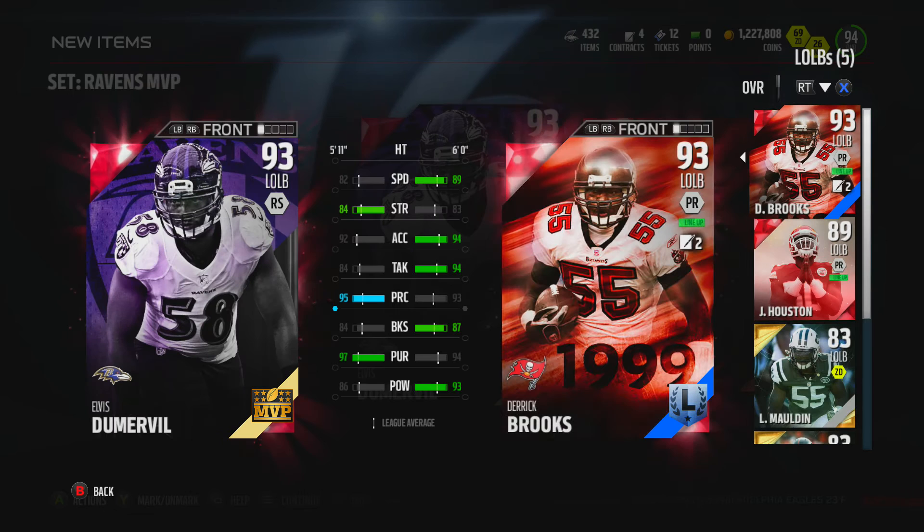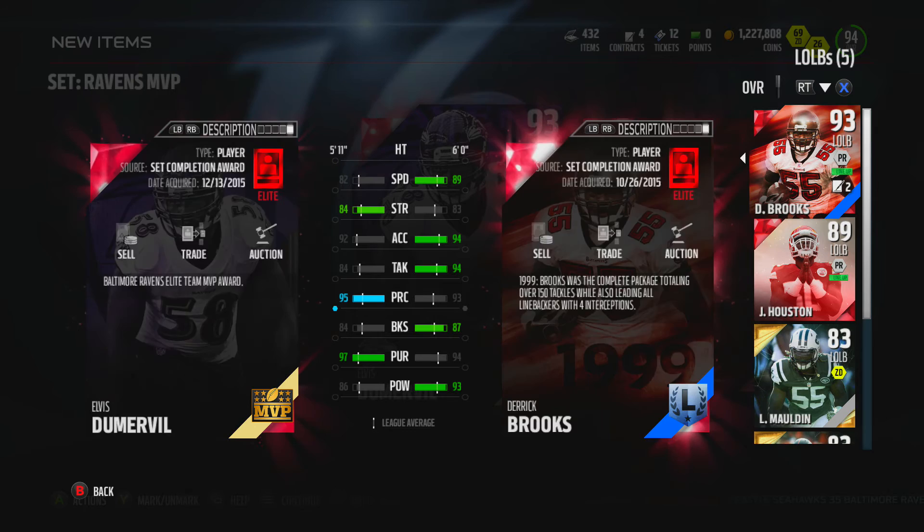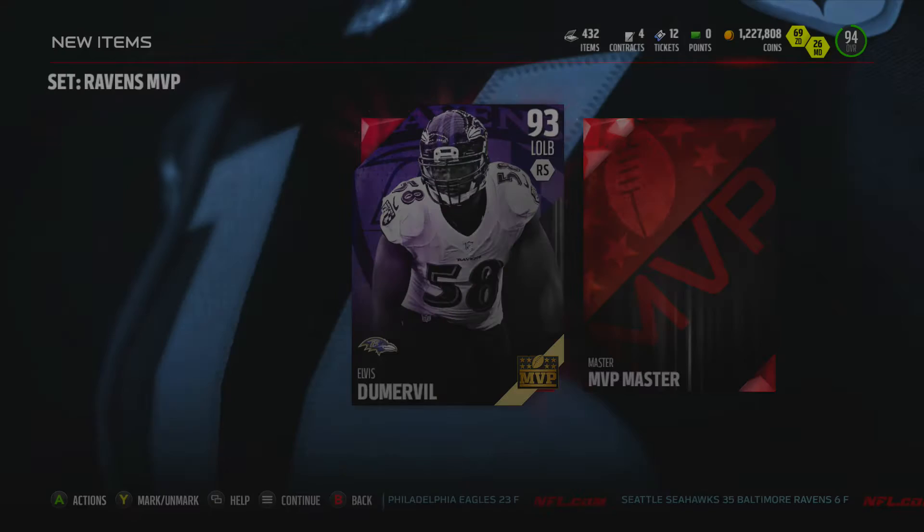We're going to go ahead and compare him to our other left outside linebacker right here, Derek Brooks. His pursuit's higher, his play recognition's too higher, and his strength is one higher. Other than that, it looks like Derek Brooks is going to stay as my left outside linebacker.